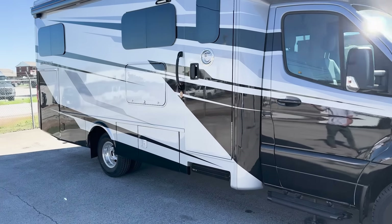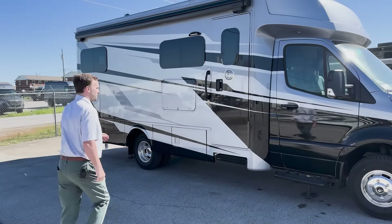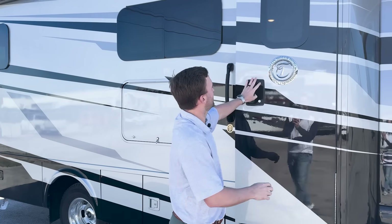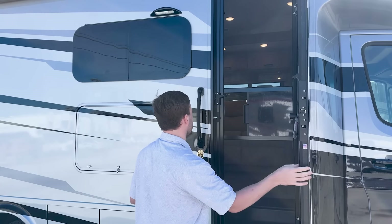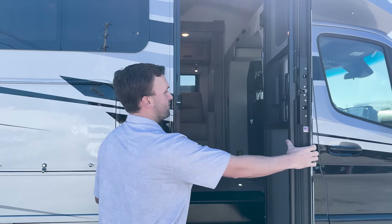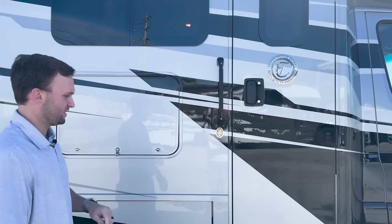Another thing you're going to notice is our new entry door. It's a very slick entry door with a screen as well. This is new for 2025 — very easy to open and close, very simple.